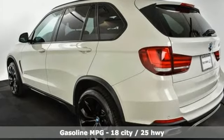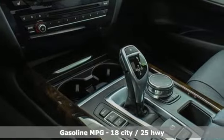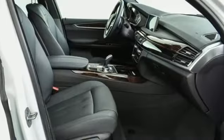You'll look forward to every drive with features like these: streaming audio, power heated mirrors, front heated bucket seats, auto-dimming rear view mirror, doors and push-button start proximity key.